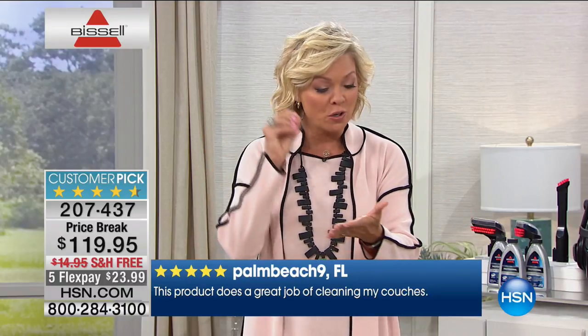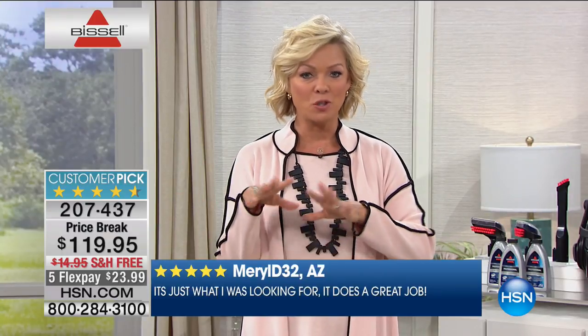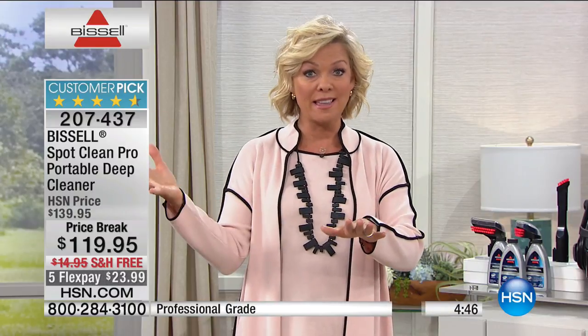Spills happen all the time — that's more the reality than having to deep clean the entire house. This just makes sense, and I can see it makes sense to you based on how many people are calling. Just make sure you add it to your cart because if it sells out it'll be a while before it comes back and at a higher price. We've dipped below around 500 available.